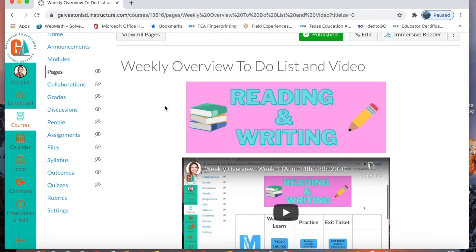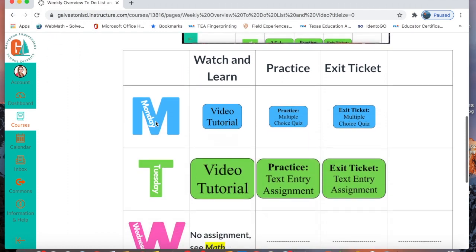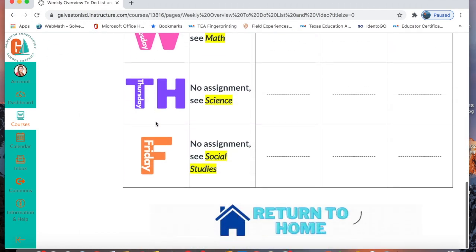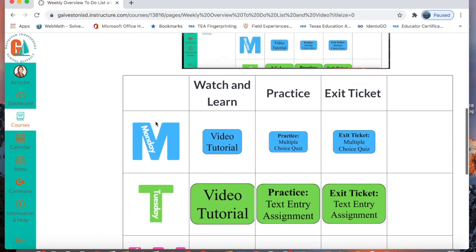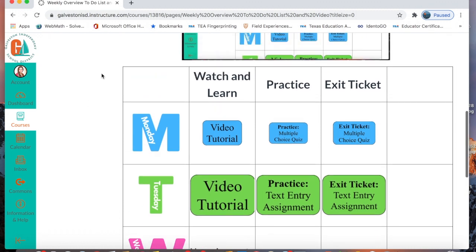You will see your banner to tell you what class you're in. You'll see this Peak of the Week video and then you'll see this chart at the bottom, which is your weekly overview chart. Now every course has this. It has three parts: your watch and learn, your practice, and your exit ticket.